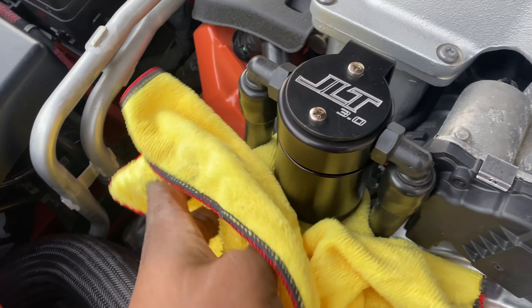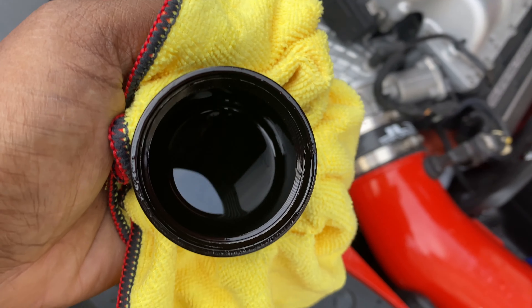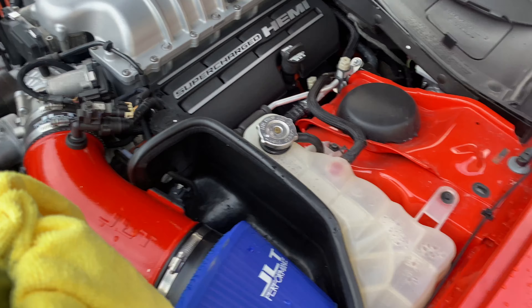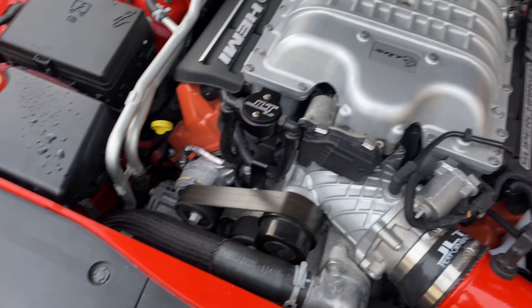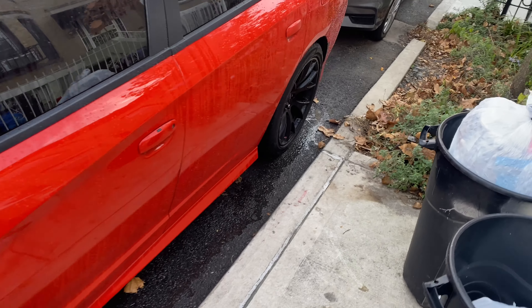Let me grab this real quick. Look at all that — see that? That's all the oil that would have gone back into your supercharger. I don't really drive the car much, maybe five or six times a month, but when I do drive it I drive the hell out of it. I'm about to give it a wash real quick and do a walk around to show you guys what's up.